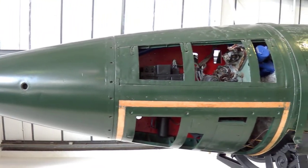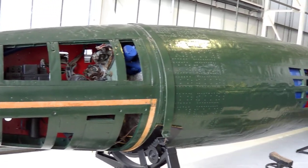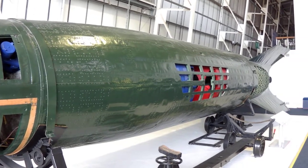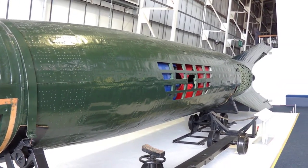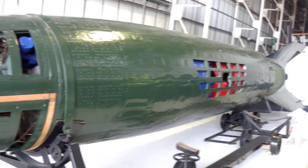This is the V2 missile held at RAF Hendon, the RAF Museum. This example has cut-away sections that show the various compartments within the missile.